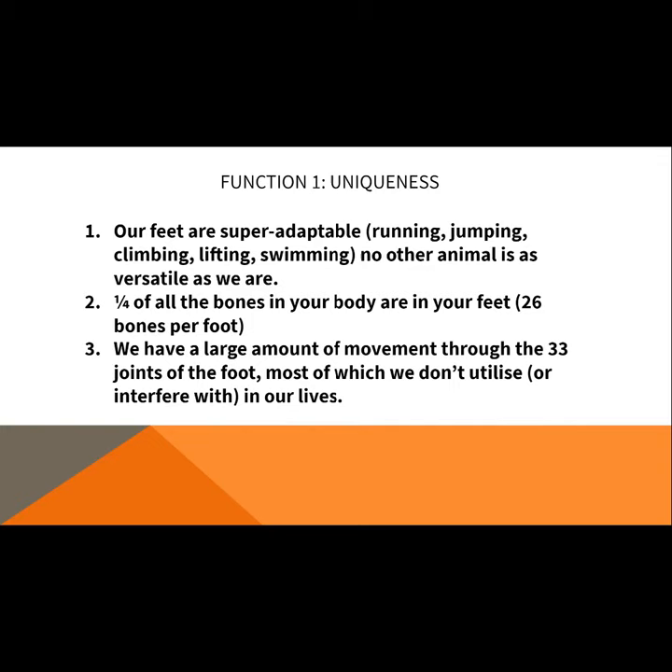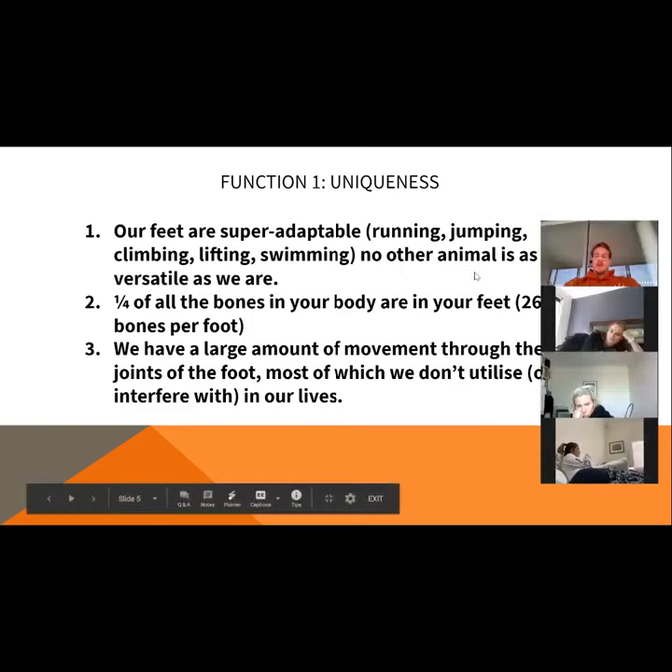You have animals that can swim really well but are super slow on land, or they can swim and are okay on land but can't jump at all and definitely can't climb. So the level of versatility that we have is quite unique, and our feet are a big part of that.